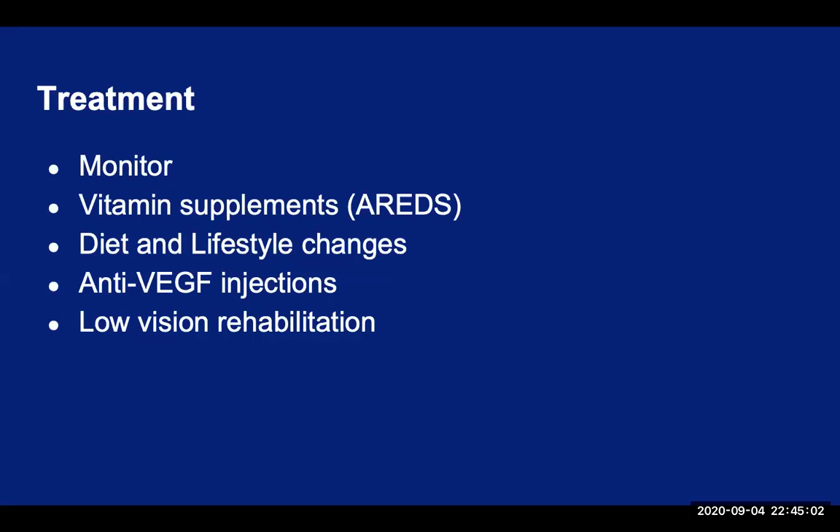Unfortunately, there is no cure for AMD. However, there are some treatments that may delay its progression or even potentially improve the vision. For dry AMD, an annual dilated eye exam is necessary for early detection and monitoring. Self-monitoring of the vision at home with the use of an Amsler grid is also important. A large research study known as AREDS and AREDS 2 found that a certain combination of nutritional supplements helped those with early to intermediate dry AMD lower their risk of developing advanced AMD by 25%. These vitamins and minerals include vitamin C 500 milligrams, vitamin E 400 international units, zinc 80 milligrams, copper 2 milligrams, lutein 10 milligrams, and zeaxanthin 2 milligrams.